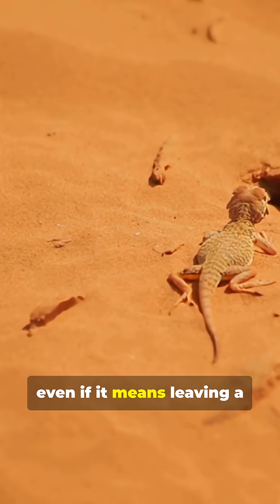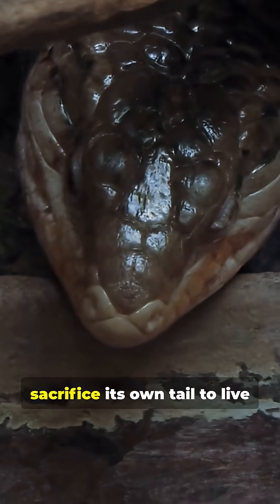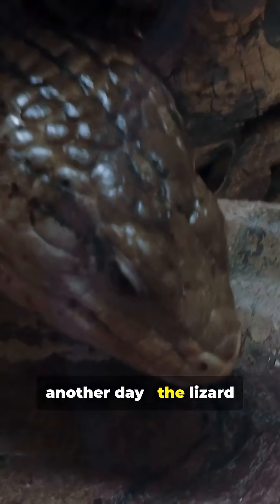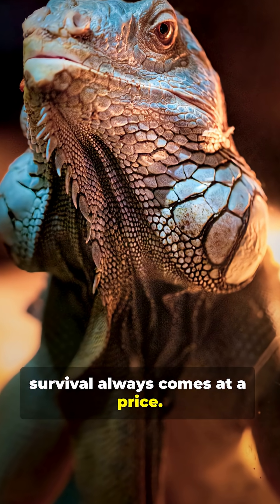This incredible adaptation shows how evolution favors survival over perfection, even if it means leaving a piece of yourself behind. A creature willing to sacrifice its own tail to live another day — the lizard proves that in nature, survival always comes at a price.